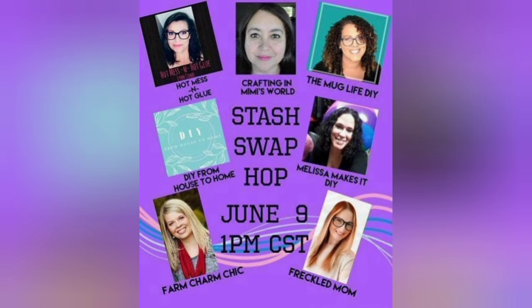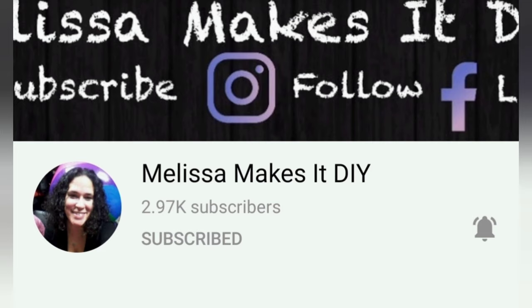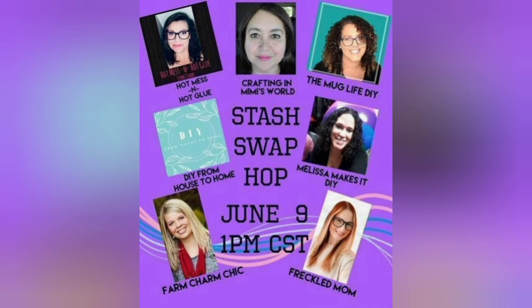I sure hope you enjoyed my first project. Today is the stash swap hop — I'm joining in with six other very talented ladies here on YouTube, and we each sent each other a box of approximately ten items, not necessarily Dollar Tree, some could be thrifted — just anything that's in your stash. This hop was organized by Melissa over at Melissa Makes It DIY. This is a hop, so when you're done viewing my video, please hop on over to my description box for the link to the next participant and continue going around the whole loop.